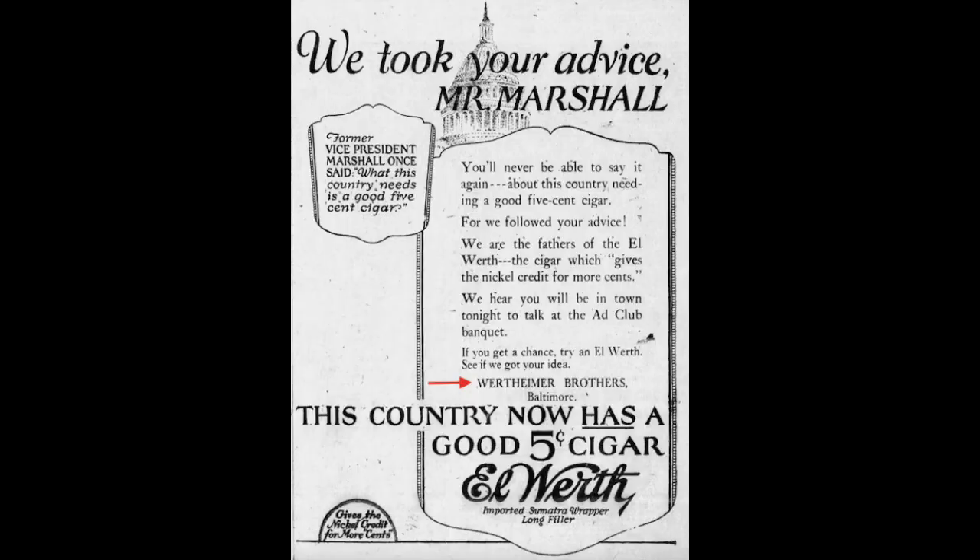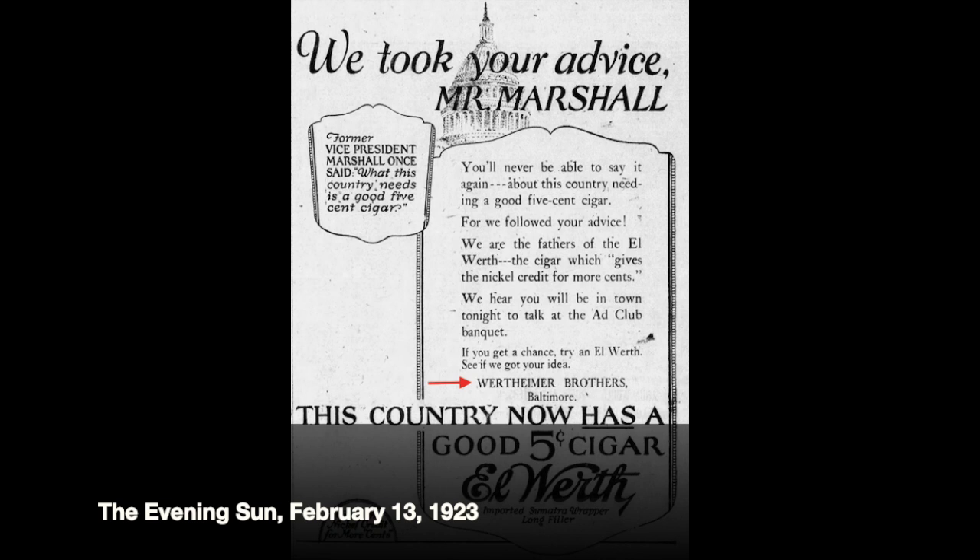Let's start our story not with the print building here behind me, but in its era as a cigar manufacturing plant — the Wertheimer Brothers Cigar Manufacturing Facility.